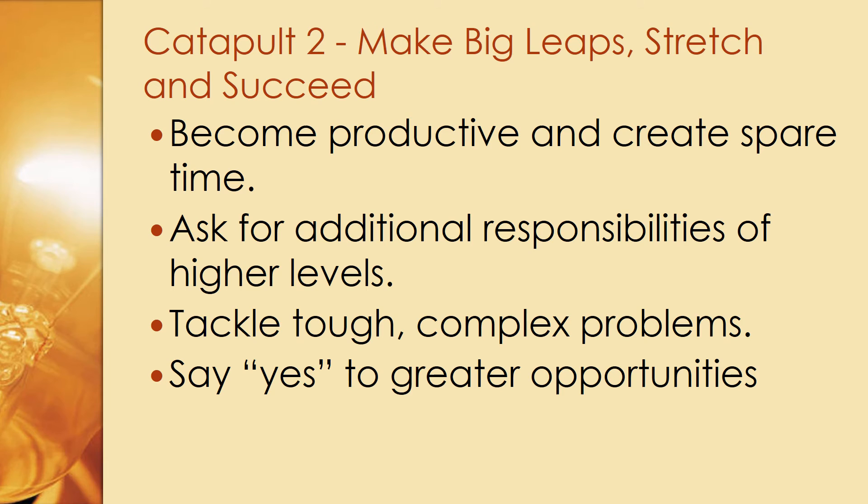Catapult two is to make big leaps in responsibility — to stretch and succeed in higher-level activities. To do this, become highly productive in your current role to create spare time, which you can then use to take on additional responsibilities at higher levels. Ask for those higher-level responsibilities, tackle tough and complex problems, and say yes to greater opportunities. Seek out bigger challenges to demonstrate your ability and deliver results.